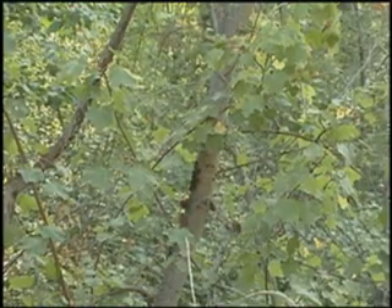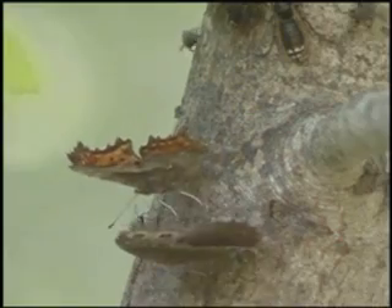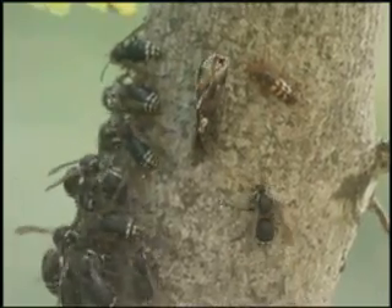We found this tree with a fresh flow of sap. It created a feeding frenzy for these hornets, but there were butterflies trying to join in. This red admiral butterfly is flashing its colors to intimidate the hornets, but it's not working.